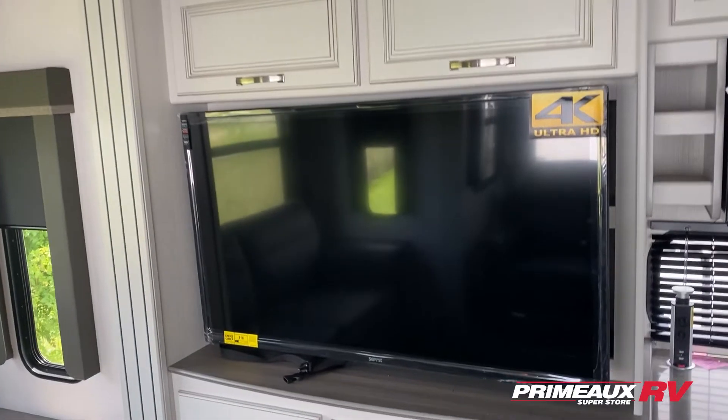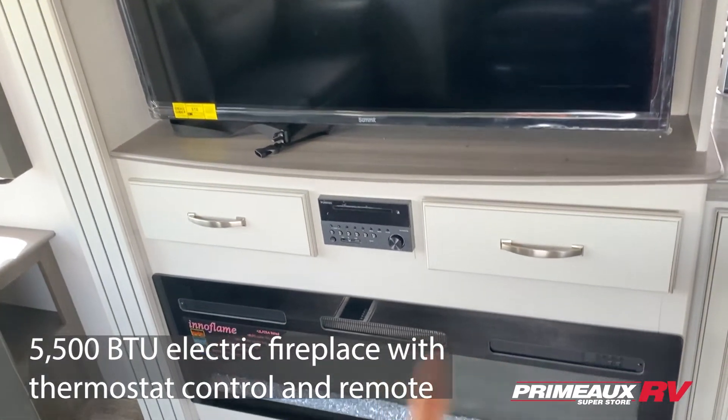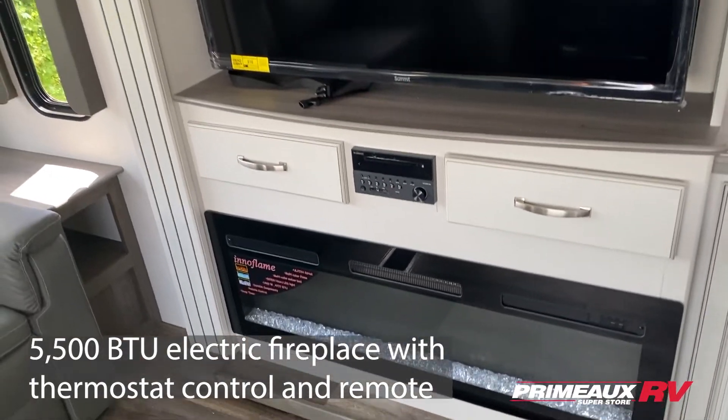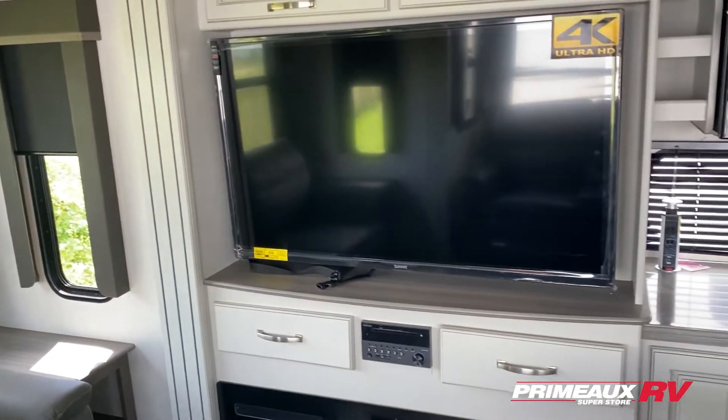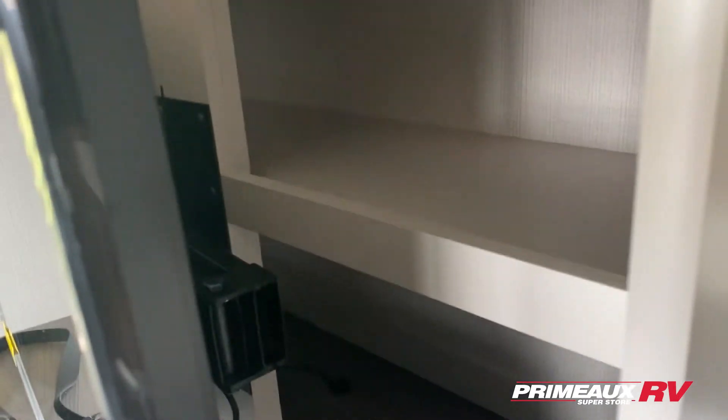Then we have your entertainment section — you've got your TV mounted right in there, a little bit of storage on both sides, radio, Bluetooth, DVD control down below, and a huge fireplace here with overhead cabinet storage. And if you step behind here you can see there's a little hidden storage area that you can access right behind your TV.